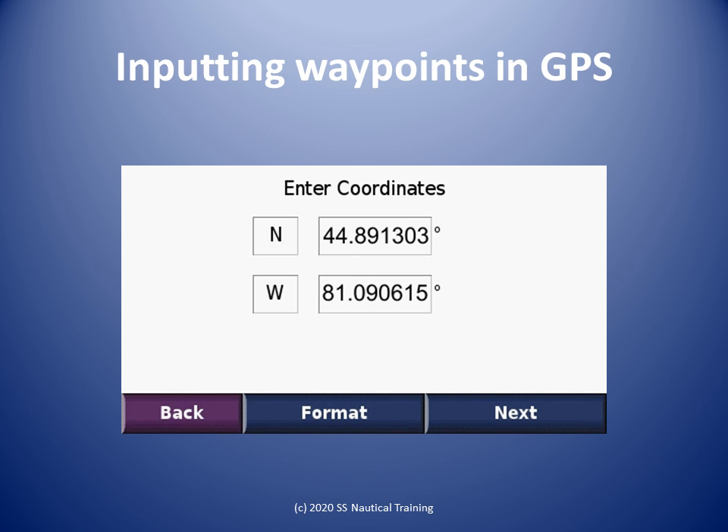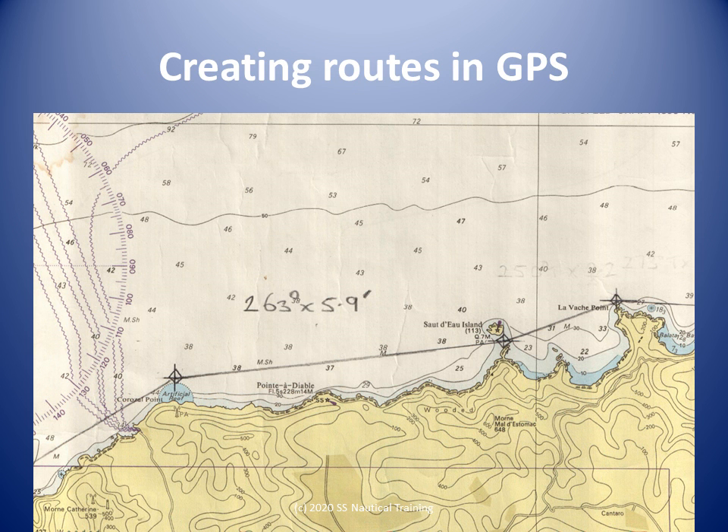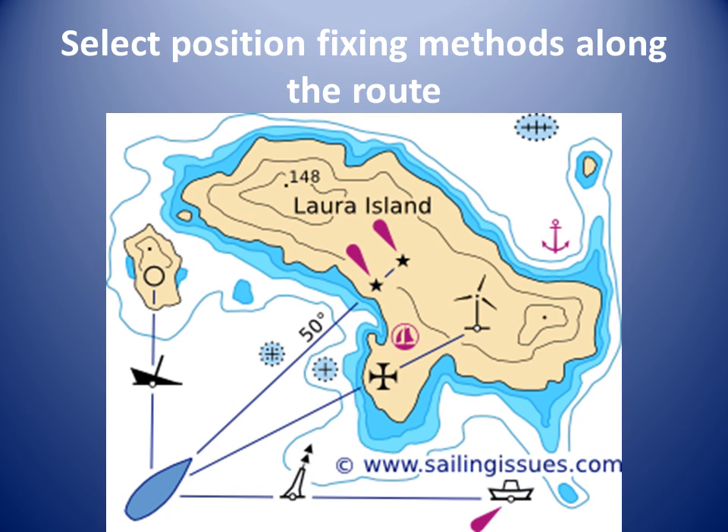The waypoints can be input in any order. To create a route, we go to the appropriate part of the menu and select waypoints in the sequence for the route. When the route is saved, we check the courses and distances displayed on the GPS with those done manually on the chart. This close to shore there should not be over-reliance on GPS for position fixing. The cliffs along the north coast and in the Boca de Huevos should provide reliable radar range position lines and targets for parallel indexing.